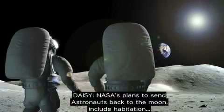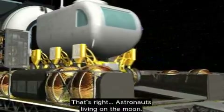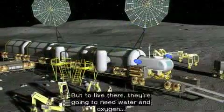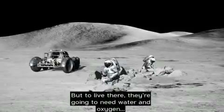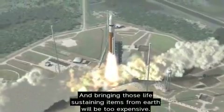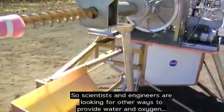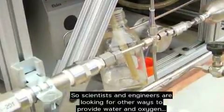NASA's plans to send astronauts back to the moon include habitation — astronauts living on the moon. But to live there, they're going to need water and oxygen. And bringing those life-sustaining items from Earth will be too expensive. So scientists and engineers are looking for other ways to provide water and oxygen.